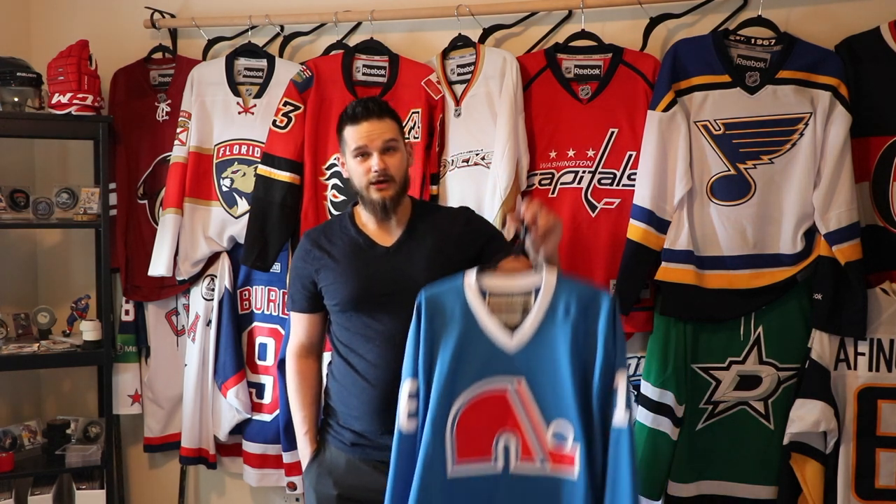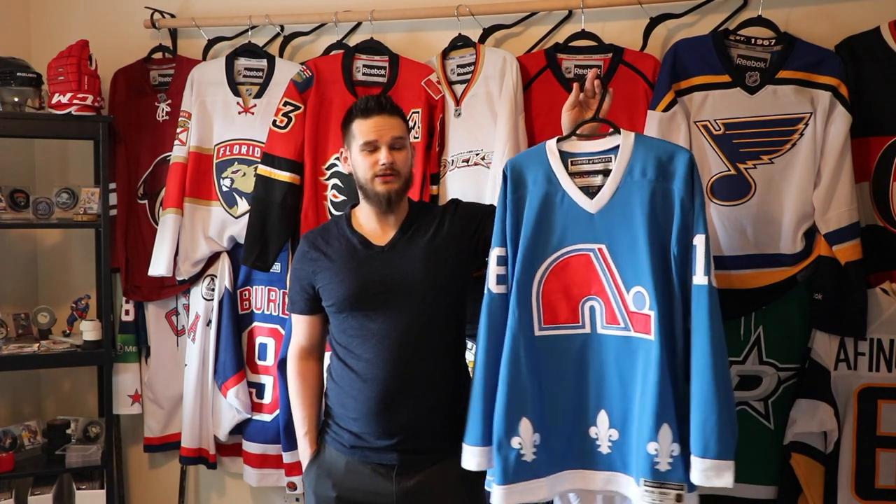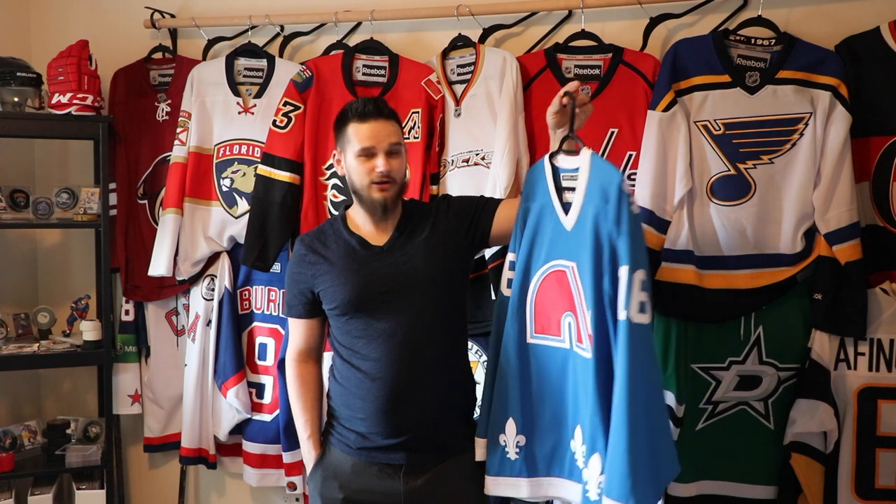I saw this next jersey at Source of Sports for the better part of a year, waiting for it to go on sale. I was talking to one of the managers and mentioned I'd been waiting for it. He gave me 25% off, which he definitely didn't have to do, so I was very appreciative. It's the Quebec Nordiques blue one — so now I have both the blue and the white.